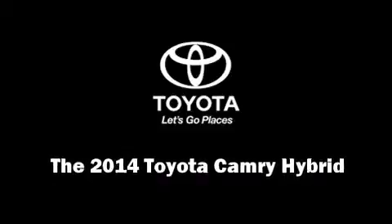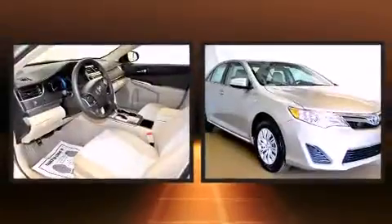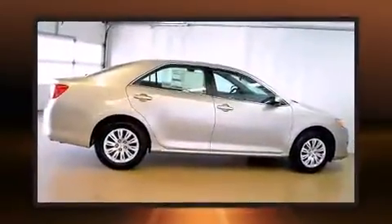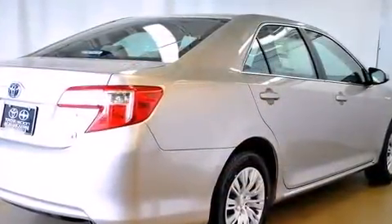Discerning drivers will appreciate the 2014 Toyota Camry Hybrid. This four-door, five-passenger sedan is ready to drive off the showroom floor. Under the hood, you'll find a four-cylinder engine with more than 150 horsepower. And for added security, Dynamic Stability Control supplements the drivetrain.